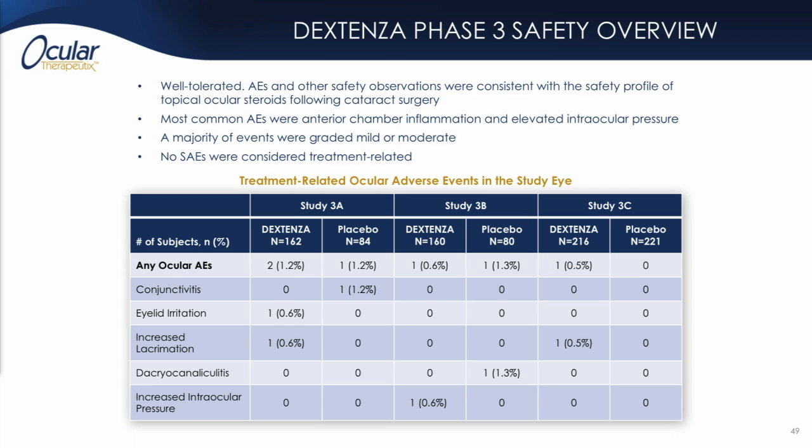The most common adverse events were anterior chamber inflammation and elevated IOP. In the case of IOP, really only one instance across our entire phase three clinical development program was felt to be product related, as seen in the chart at the bottom of the slide.